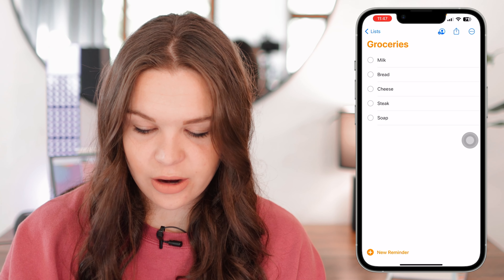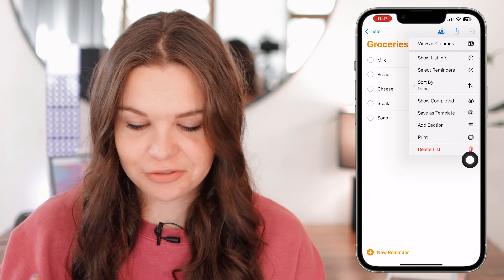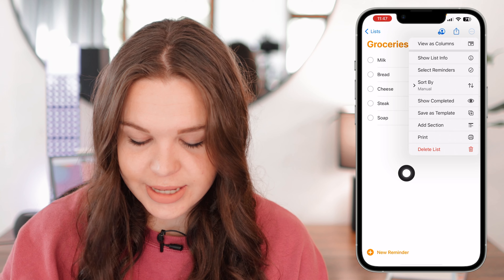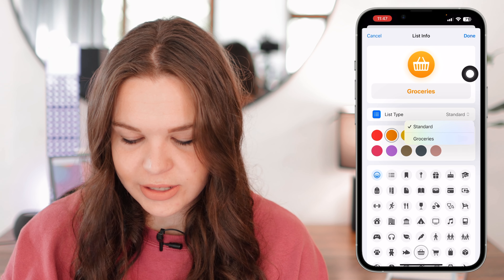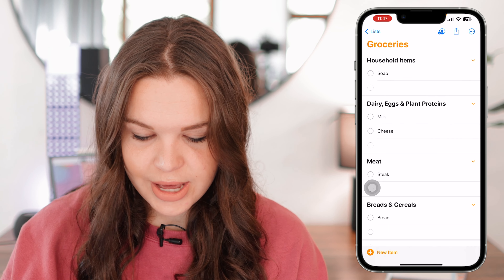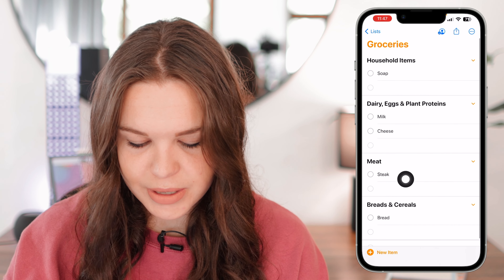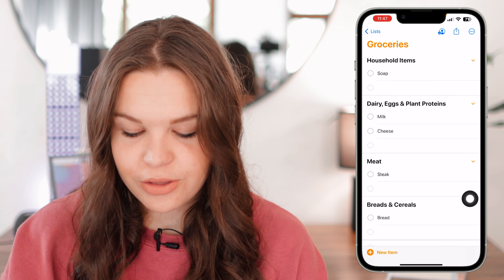Now I can go to the three dots — you can do this before or after you add items. Go to 'Show List Info,' then 'List Type,' and choose 'Groceries.' It will now sort all your groceries into different categories. Here you can see it categorized each one: Breads and Cereals, Meats, Dairy, Egg and Plant Proteins, and Household Items.